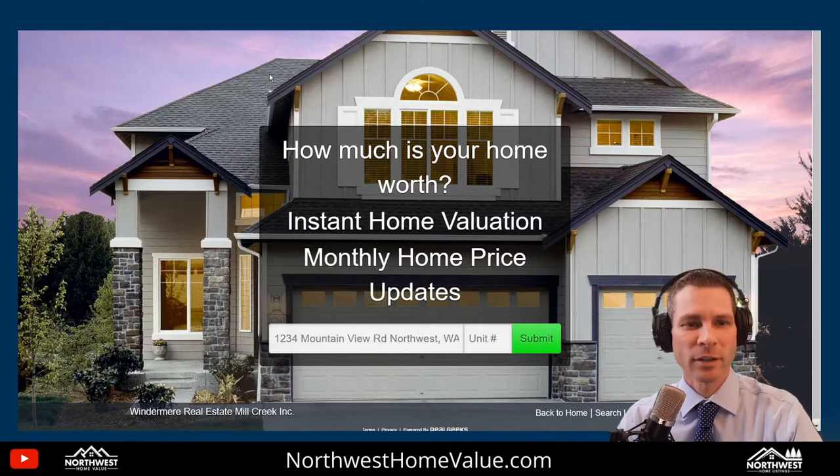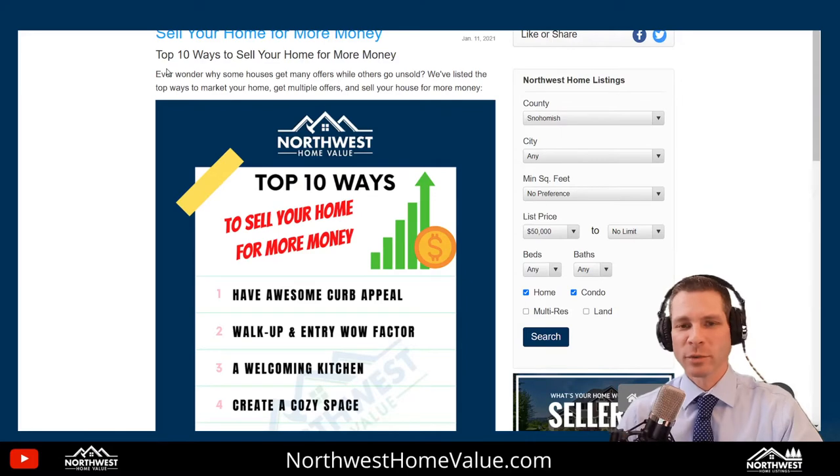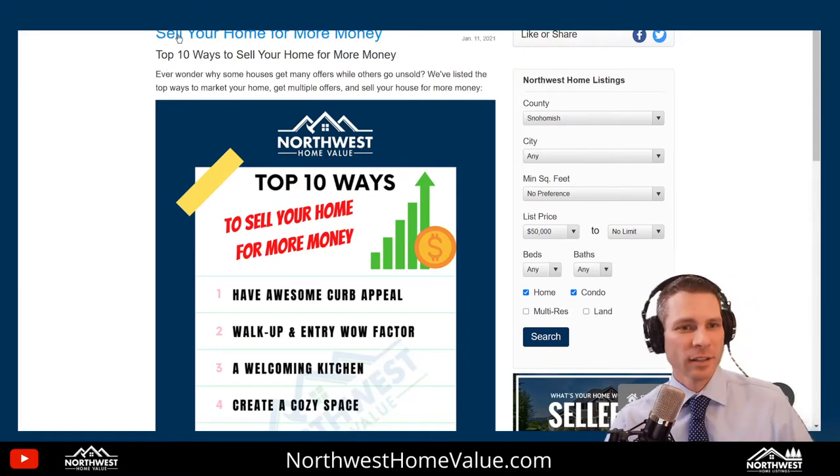Let me jump back here to the blog post. You can find it at northwesthomelistings.com/blog — sell your home for more money.